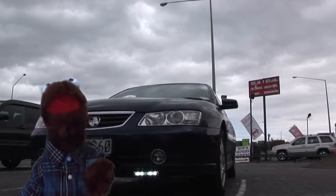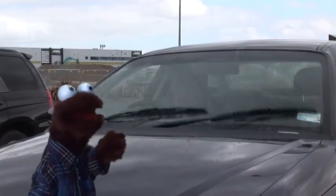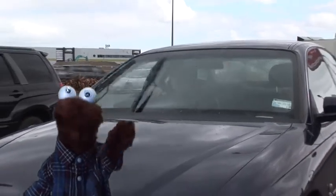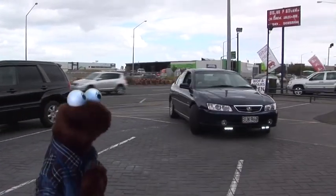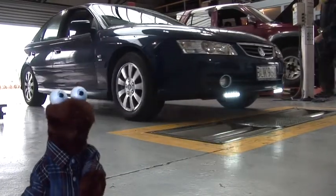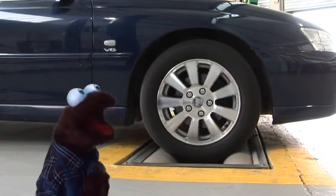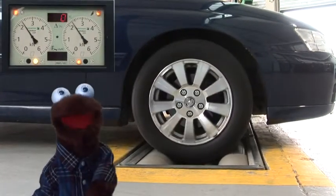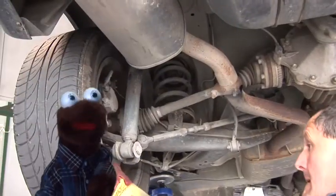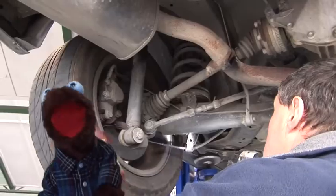Here are some of the things they check for a warrant of fitness: windscreen washers and wipers — you need to be able to see where you're going — and a horn, which seems to work okay. This machine tests the brakes. Cars have got brakes on the front and back wheels to slow you down and make you stop, and this meter shows how well they work. They also check your tires to make sure there's enough rubber or tread to grip the road.